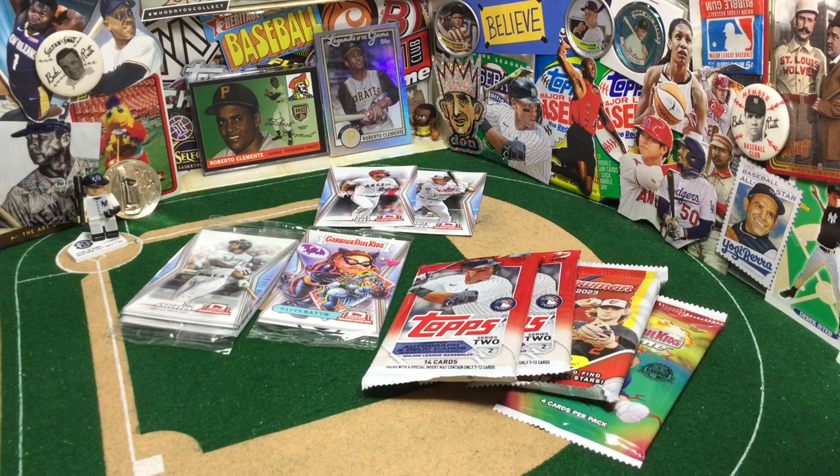International Trading Card Day is a lot of fun. All you got to do is go to your LCS, spend $10, get some free packs, get a couple of freebie cards. The crazy thing is, it has really come a long way since they first started doing it.